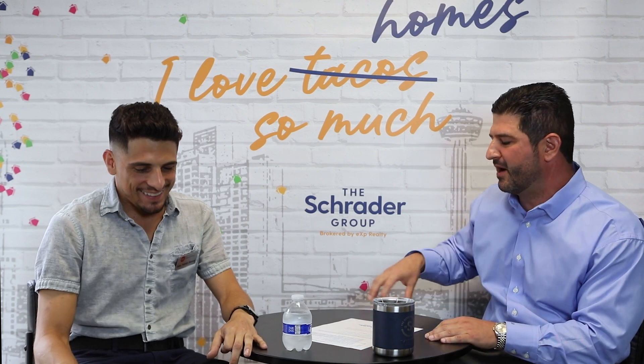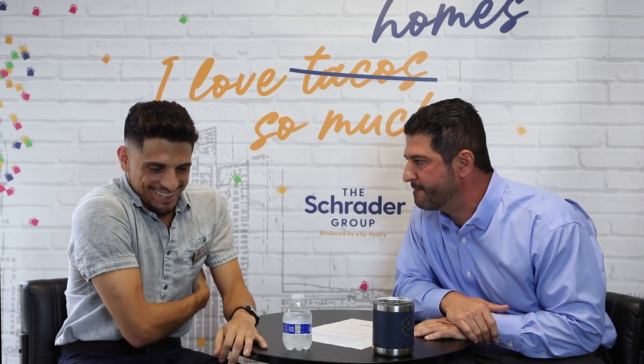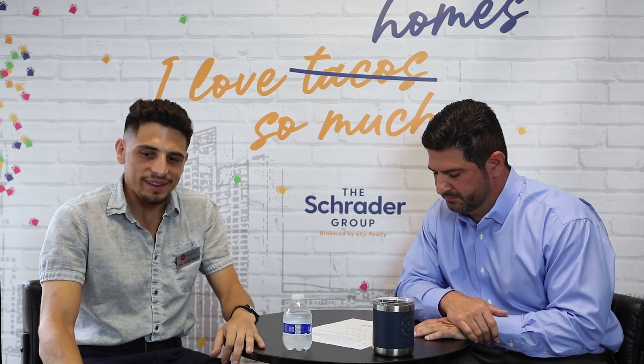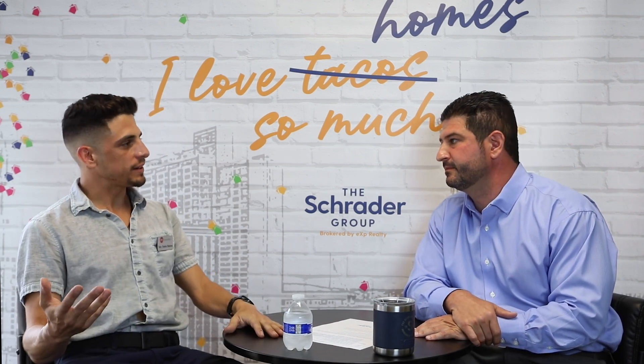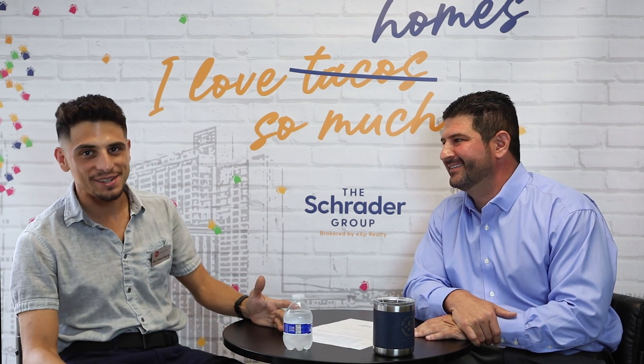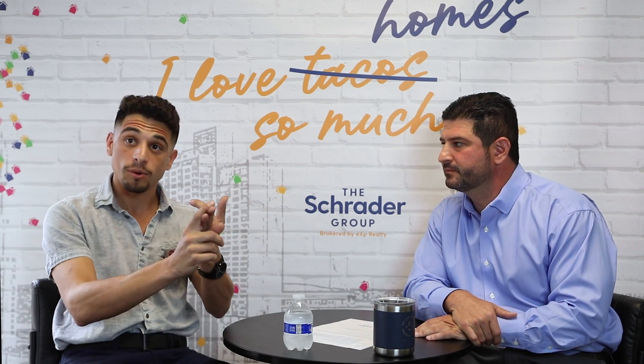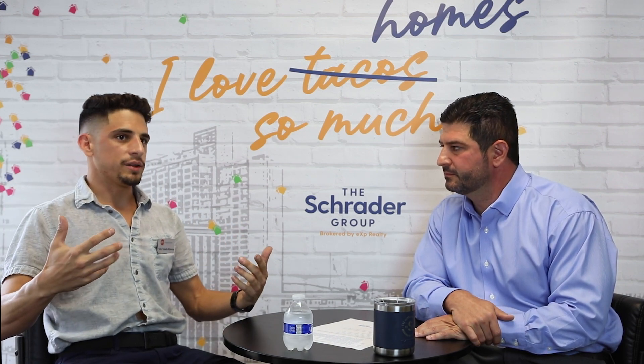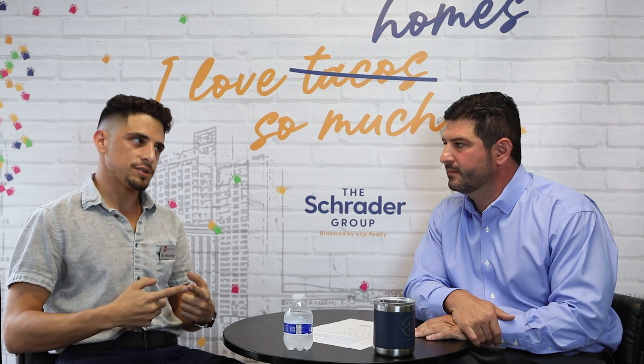So talk to me about the new construction side — what exactly do y'all look for there? The general concept people have is: it's a new house, it should be perfect. But there's no such thing as a perfect home. For new construction, you're going to have a plumber, an electrician, a drywall guy, an HVAC guy — all these guys go out there, do their job, but they're not necessarily talking to each other.